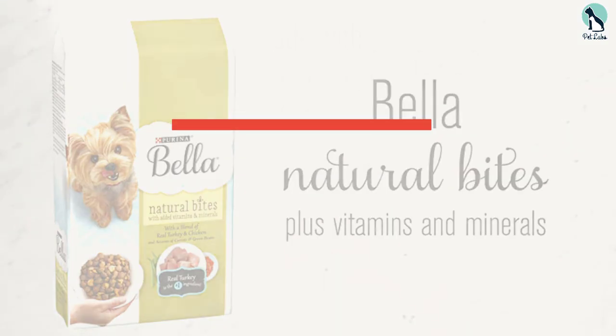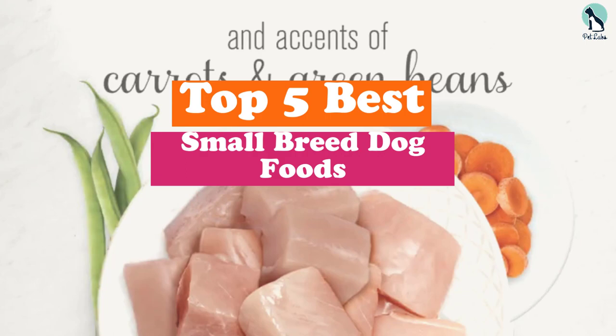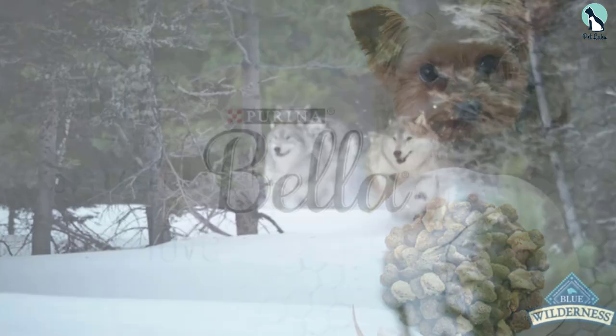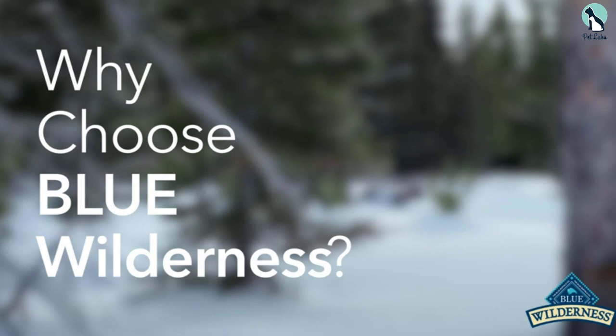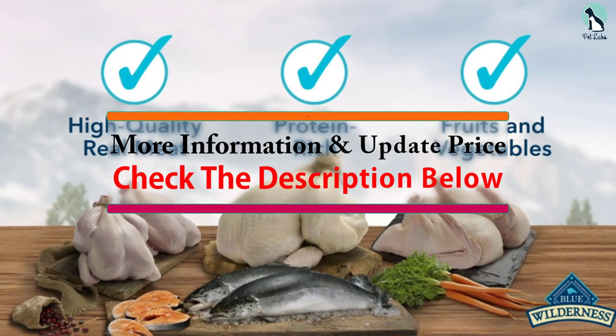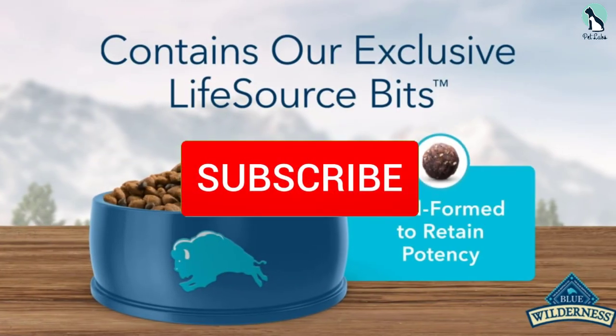Hey guys, in this video we're going to be checking out the top 5 best small breed dog foods available on the market for their true quality. I made this list based on my personal opinion and hours of research, and have listed them based on popularity, quality, price, durability, user opinions, and more. If you want to see more information and the updated price, you can check out the description below, and also make sure to subscribe for more reviews.